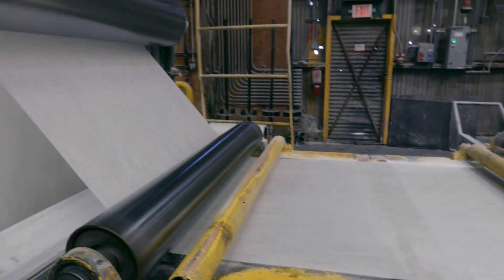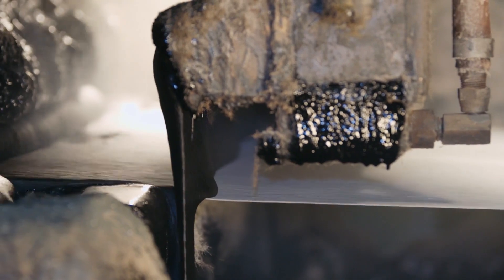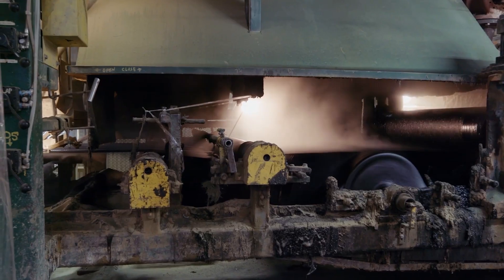A fiberglass mat — the base of the shingle — rolls through a coater that saturates it with the wax and asphalt blend. This hot, gooey mixture makes the shingle airtight and waterproof.